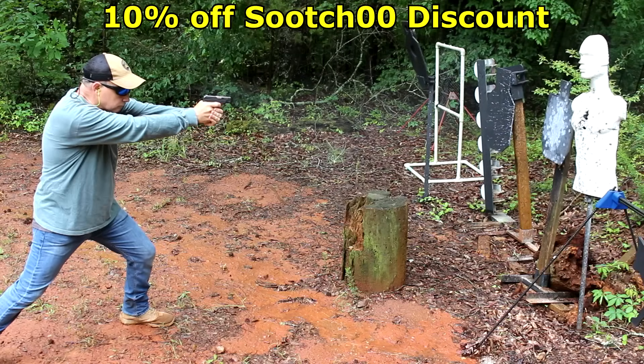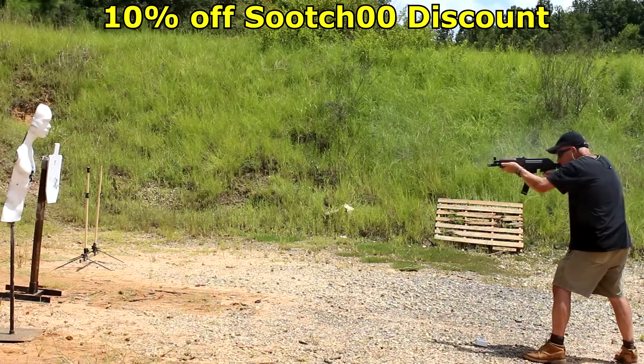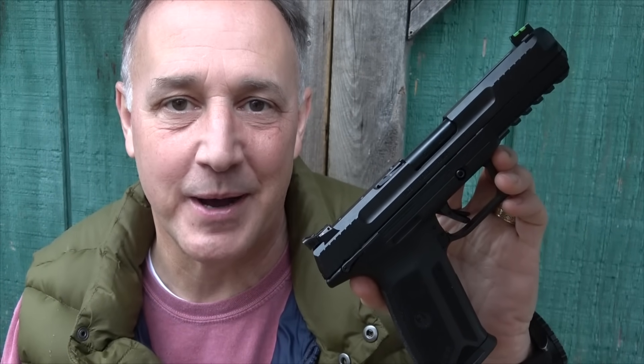Rubber Dummies is one of the best training tools on the market, and you get a 10% discount using code SUIT00 when you click the link in the description. Be strong. Be of good courage. God bless America. Long live the Republic.